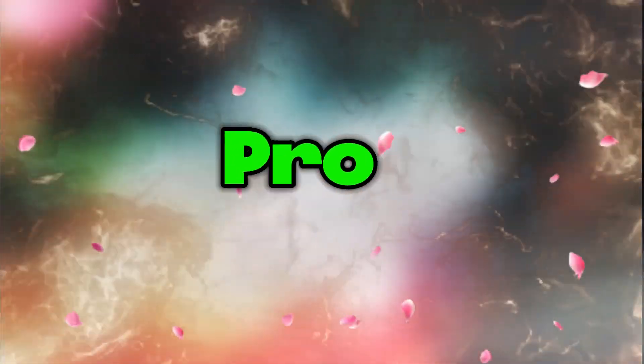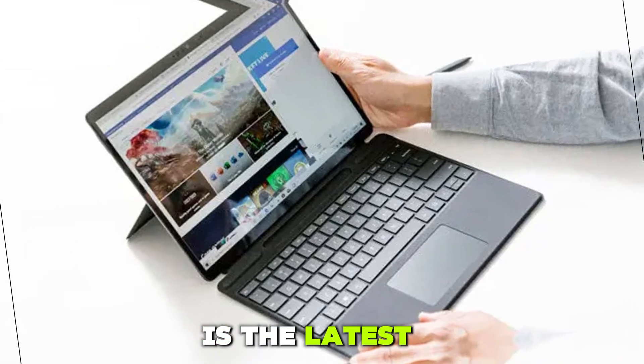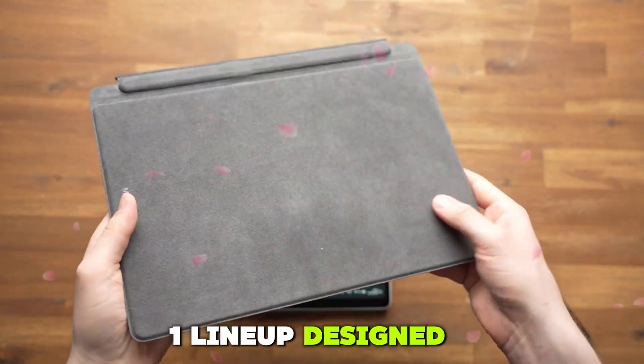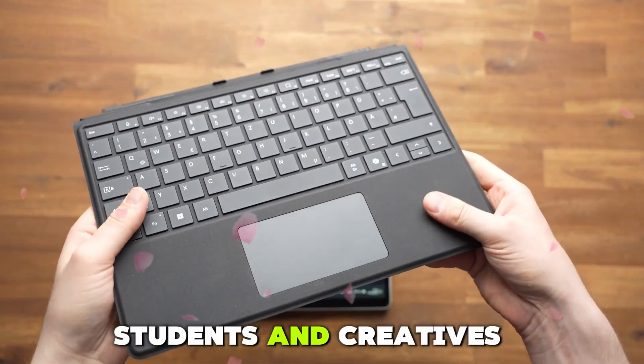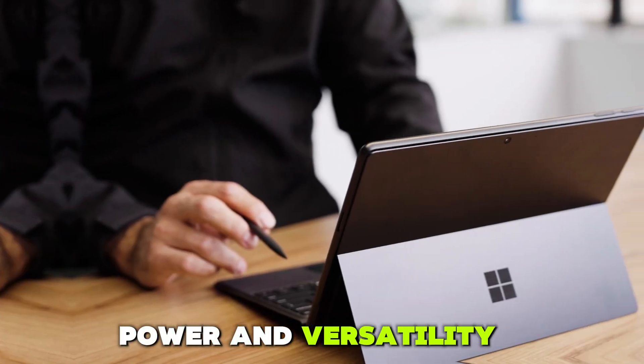The Microsoft Surface Pro 10, released in 2025, is the latest iteration in Microsoft's flagship 2-in-1 lineup. Designed for professionals, students, and creatives, it's marketed as the ultimate blend of portability, power, and versatility.